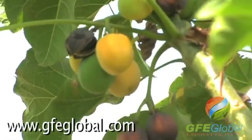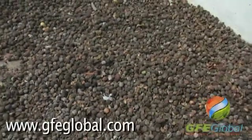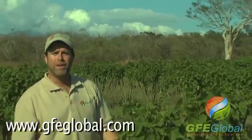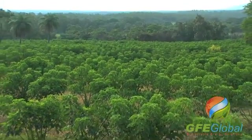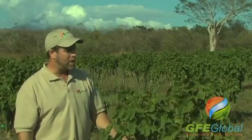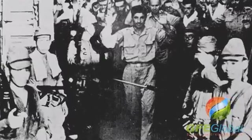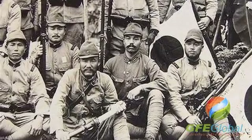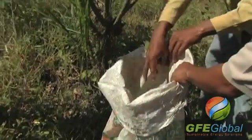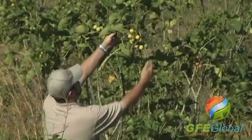Jatropha Curcas is a perennial crop yielding significant harvest by its third full year. By year five, it's fully mature. It has a lifespan between 35 and 50 years. Surprisingly enough, this isn't the first time it's been used as a fuel source. As World War II intensified and the shortage of fuel became serious, Japanese troops forced Indonesians and Taiwanese to grow Jatropha for use as fuel. But as the war ended, those plantations were abandoned.